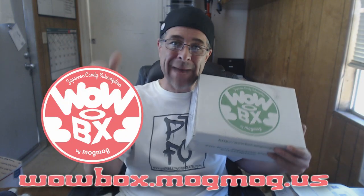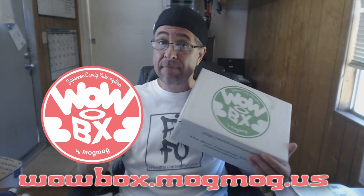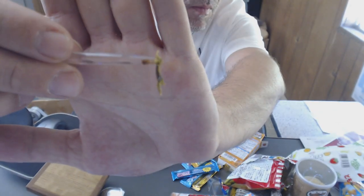Japan's best candy subscription! If you'd like to get the Wow Box from Mog Mog, all you gotta do is go to wowbox.mogmog.us, or just click the link in the description — it'll take you right to the site. Make sure when you check out that you use the coupon code in the description area. I think it was a lot of fun opening the Wow Box by Mog Mog — I had a good time and I'm gonna be eating this stuff for weeks. Should we do another ripper? I say yes. Special thanks to the Wow Box for sending me a bunch of stony snacks — cheers, Mog Mog!